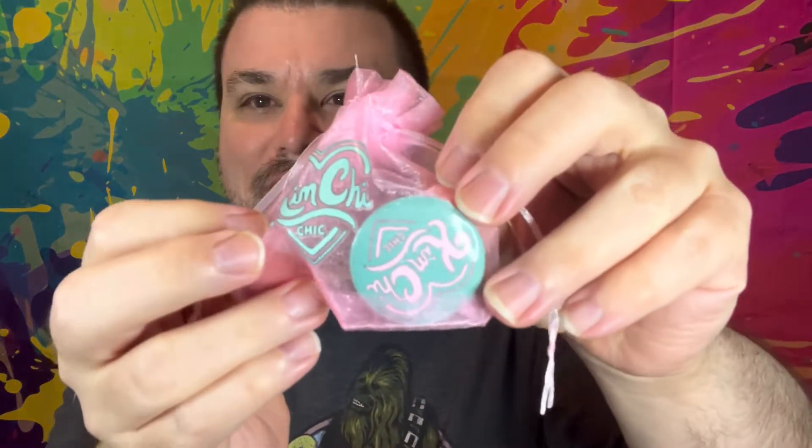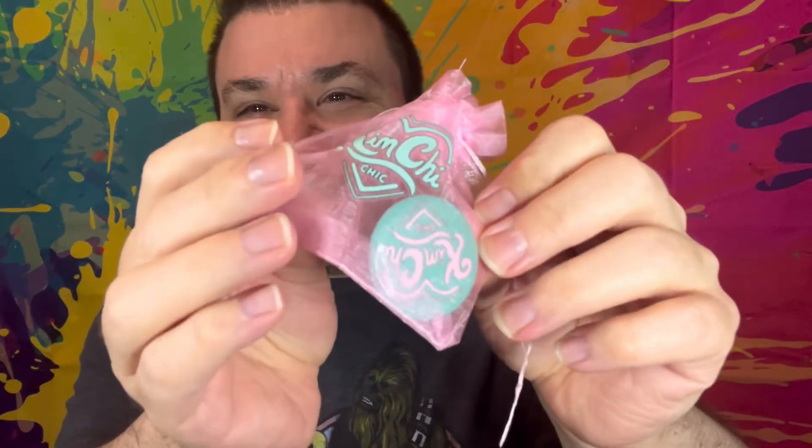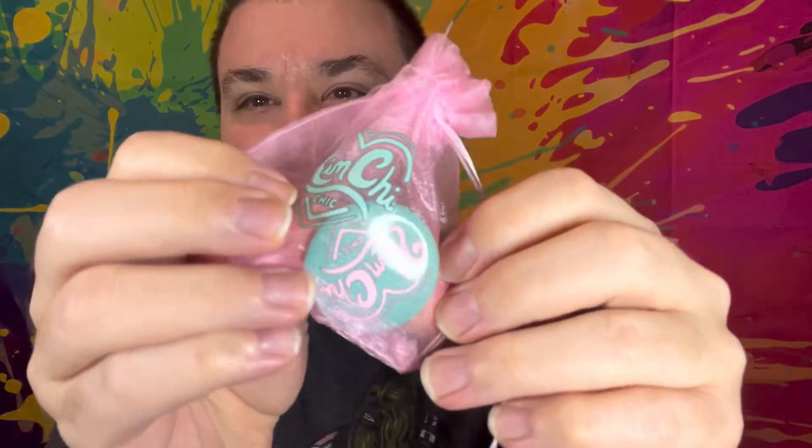I ordered this little product here thinking it was going to be one of those pop pins for the back of your phone, but it's not — it's just a pin you pin on clothes or whatever. It's cute, but I probably won't use it because it's not really what I thought it was going to be. That's my fault though.